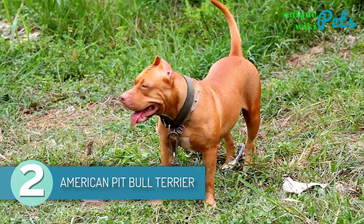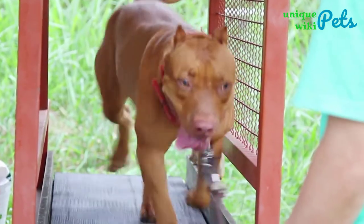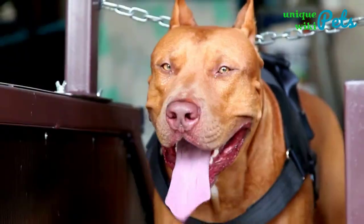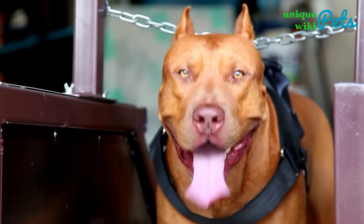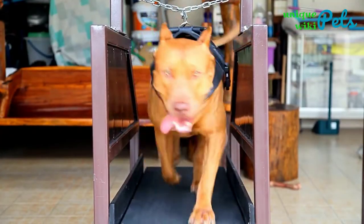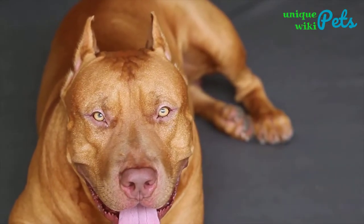2. American Pit Bull Terrier. The American Pit Bull Terrier is an intelligent, friendly, courageous, and strong-willed dog that was developed in the British Isles. You can find these dogs in different coat colors such as brindle, tan, gray, black, brown, red, and white. An average American Pit Bull Terrier is strong and athletic, and most of them have compact and muscular bodies. Regular grooming is necessary because of their smooth and short coat. Adult male American Pit Bull Terriers tend to weigh more than females.